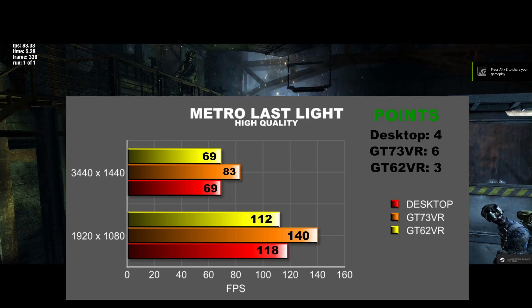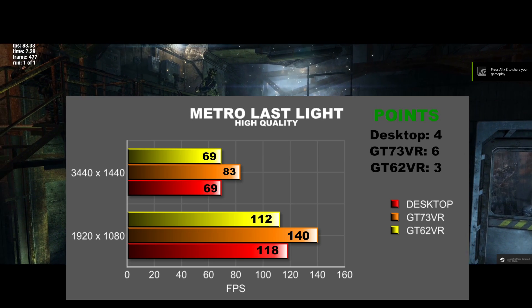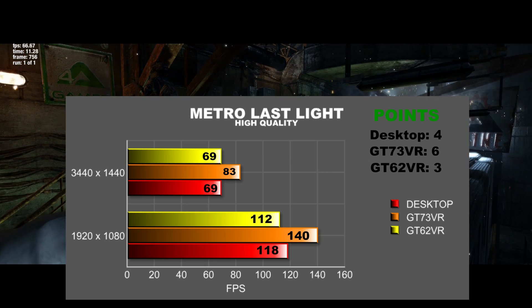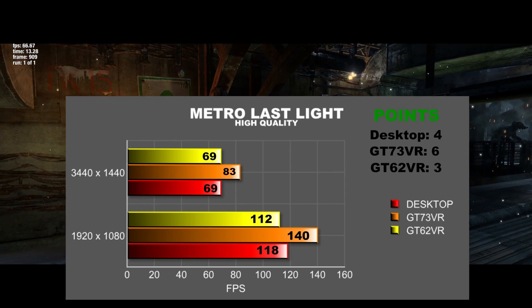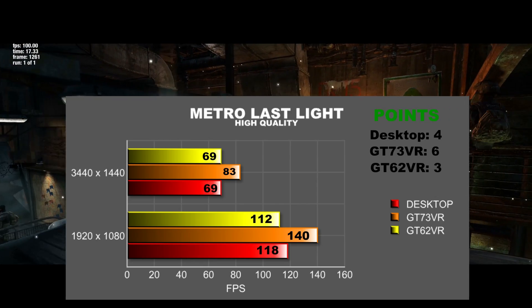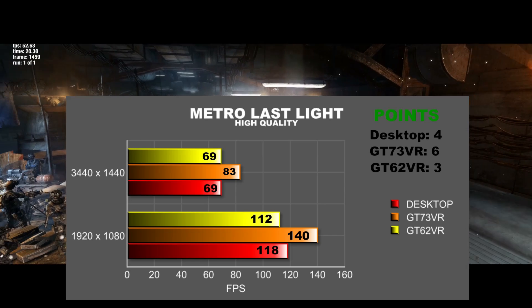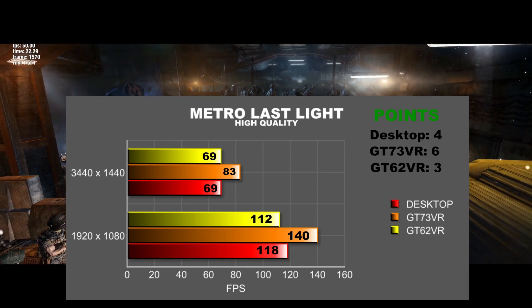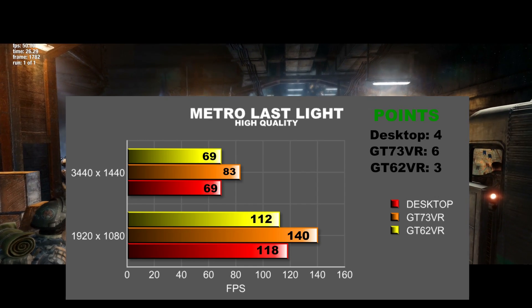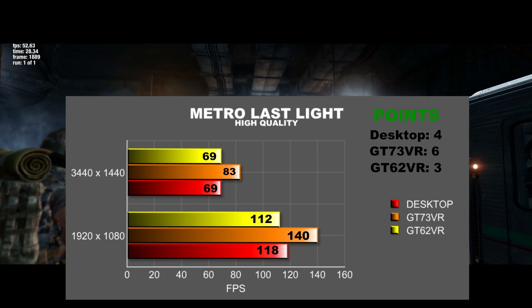In the final test, Metro Last Light, the GT73VR beat the desktop by around 19-20% in both resolutions to gain 6 points. There wasn't much to choose between the desktop and the GT62VR — at 3440x1440 they were the same, and dropping to 1080p only 5% separated them. That's 4 points for the desktop and 3 for the GT62VR. Let's have a look at the final table.